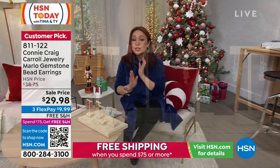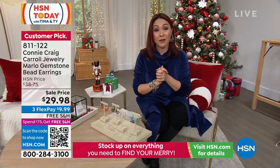Nobody tell Marlo that I gave you a sneak peek. Grab them early before her anniversary show if you want them, because I have a sneaky feeling they're going to go fast.